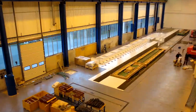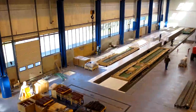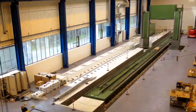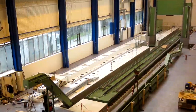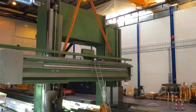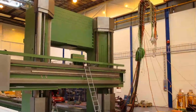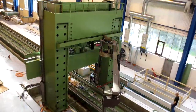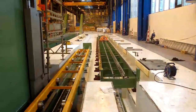Standing behind me is the biggest milling machine in Norway. In fact, it's the largest machine in the Rolls-Royce Group. This is the longest double table milling machine ever made. The machine is some 55 meters in length and 9 meters in height. It has a total loading capacity of 100 tons and has seven different spindle units.